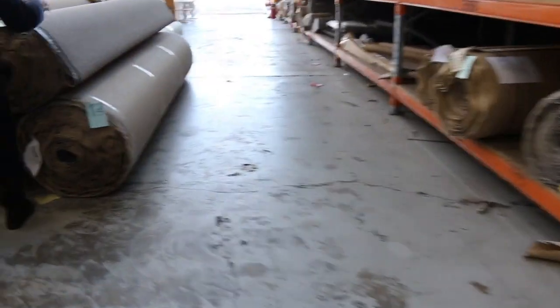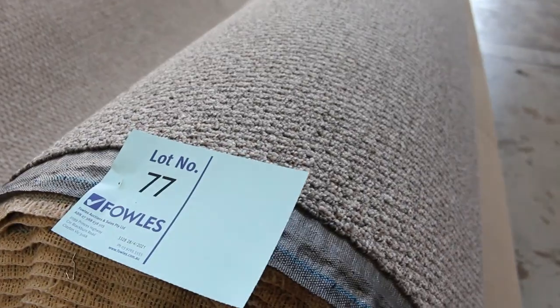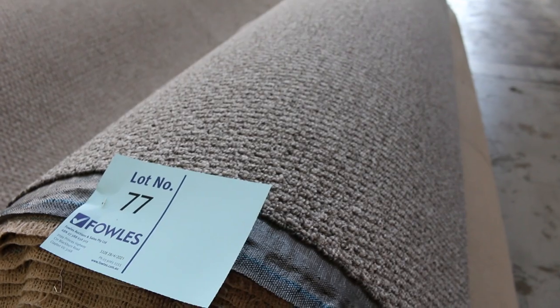Over this way we've got lots more loop pile — a nice sort of textured finish with a bit of a flecky colour through it. Good selection of colours on these ones: lot number 77 right through to lot number 85, generally around about $25 to $30 a metre for those.